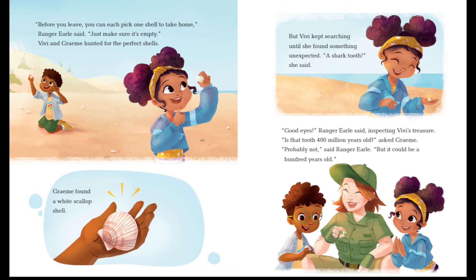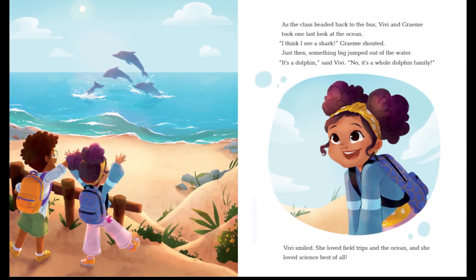"Before you leave, you can each pick one shell to take home," Ranger Early said. "Just make sure it's empty." Vivi and Gramey hunted for the perfect shells. Gramey found a white scallop shell, but Vivi kept searching until she found something unexpected — a shark tooth! "Good eyes," said Ranger Early, inspecting Vivi's treasure. "Is that tooth four million years old?" asked Gramey. "Probably not," said Ranger Early, "but it could be a hundred years old." As the class headed back to the bus, Vivi and Gramey took one last look at the ocean. Something big jumped out of the water. "It's a dolphin," said Vivi — no, it was a whole dolphin family. Vivi smiled. She loved field trips and the ocean, and she loved science best of all.